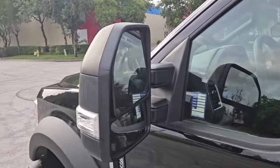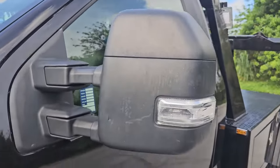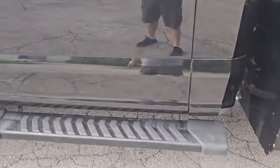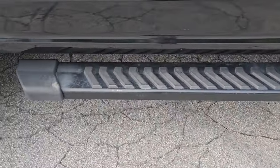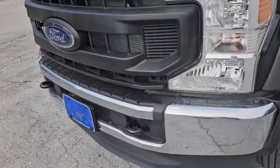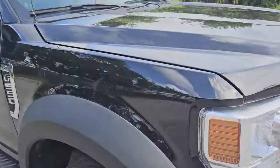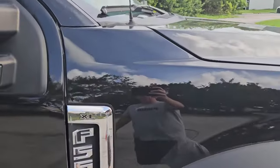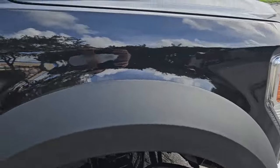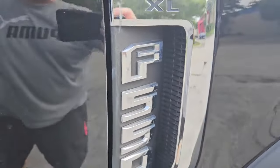Take a look at the mirrors — great condition there. Let's walk around to the other side of the cab. We're taking a look at the passenger side — looks good, really nice condition here. Also the wrong emblem on this side; it's a 450, not a 550.